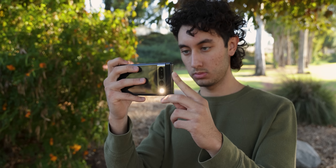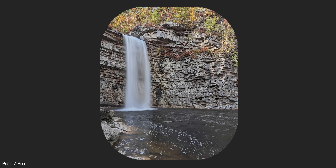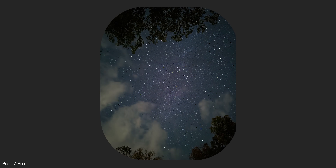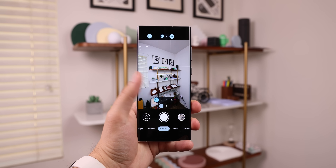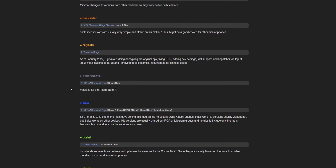Now, whenever someone mentions Google Pixel, the first thing that pops in my head is their camera software. Somehow, after all these years, Google still manages to pull off some of the best photo processing on any smartphone, even with unique modes like Night Sight or Astro Photography. Thanks to some awesome developers, you can get that same Google Camera app on your non-Pixel device. There's actually an entire website, which I'll link down below, with all the different Google Camera ports.